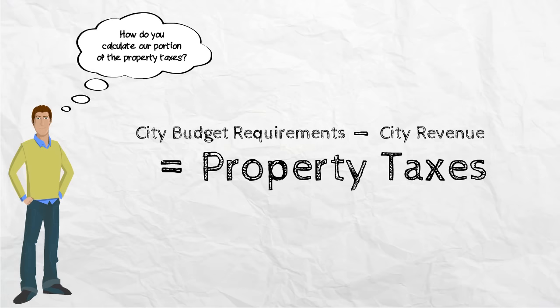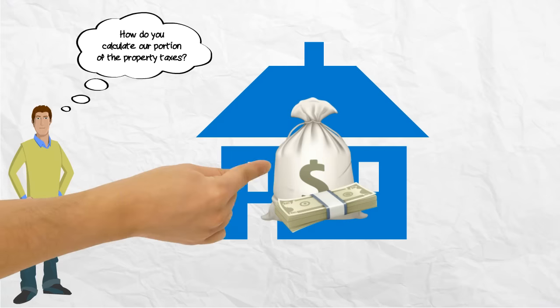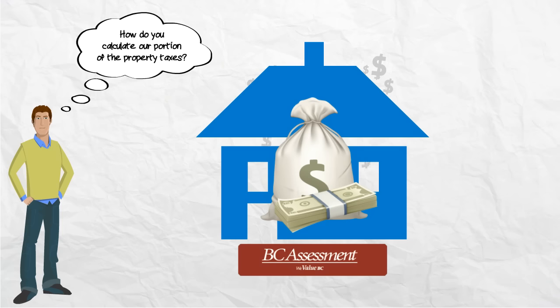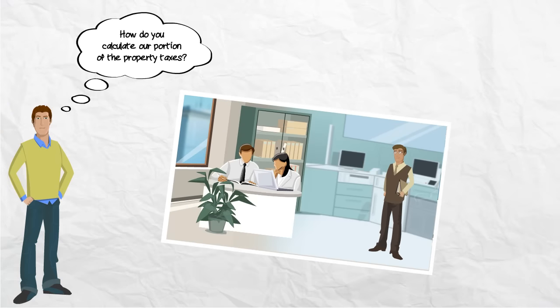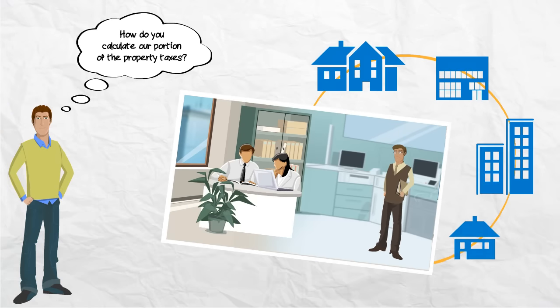How do you calculate our portion of the property taxes? Property taxes are based on the assessment value provided by BC Assessment, and by law, the city cannot collect more taxes than what is needed to balance the budget. City staff must recalculate the tax rate for each type of property every year to make sure we only collect what is needed from all property owners.